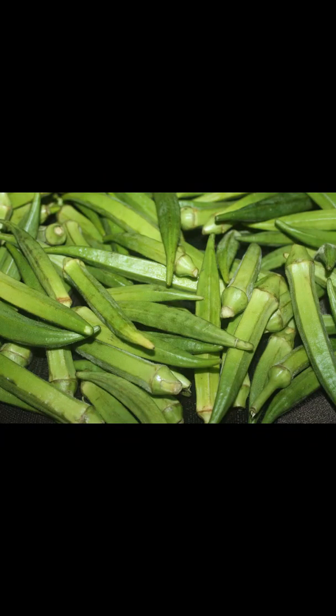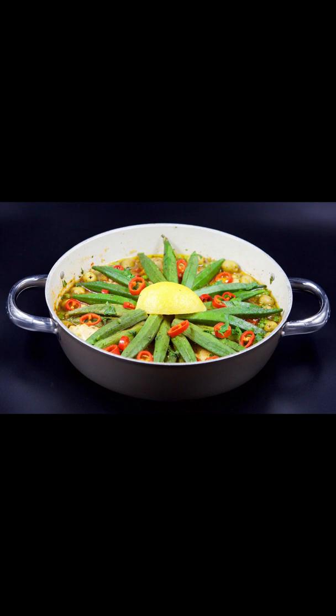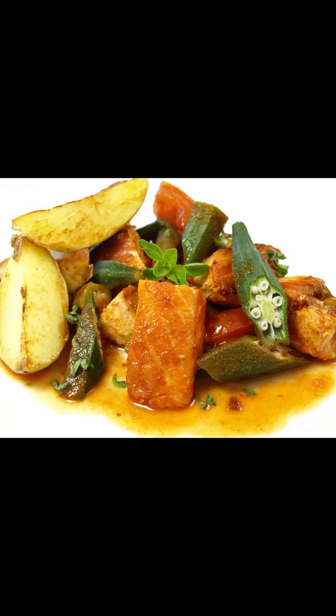Okra is very nutritious, especially for the general health of a human being. It has nutrients and vitamins, and it can be eaten raw, it can be cooked, or it can be mixed with other vegetables — like muchicha or sukumawiki.